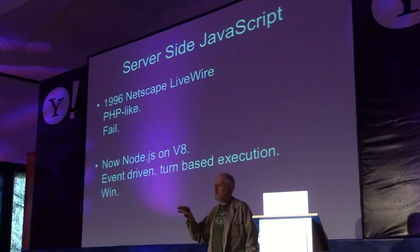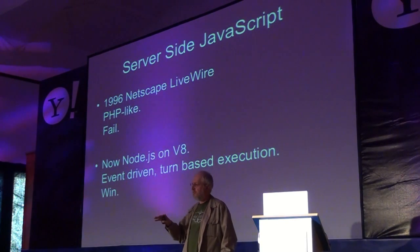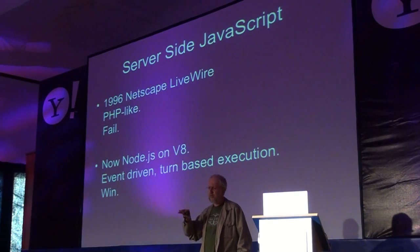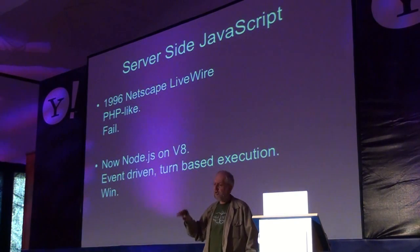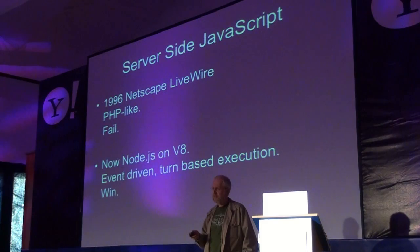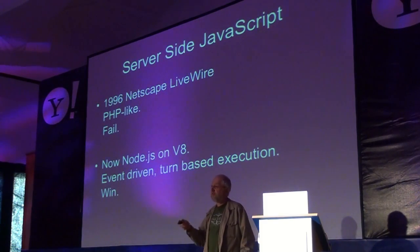So now we're very excited about systems like Node.js, which is based on Google's V8 engine, which is bringing an event-driven, turn-based execution to the server side.